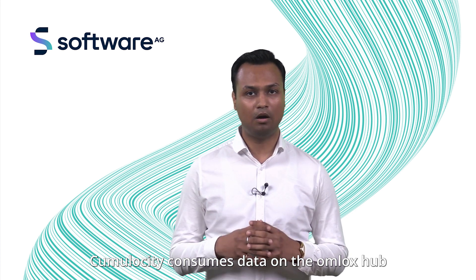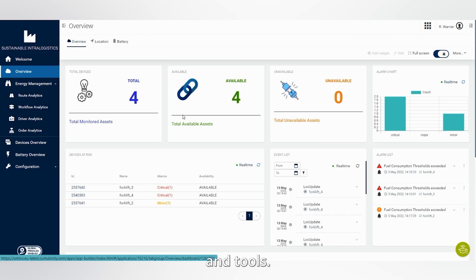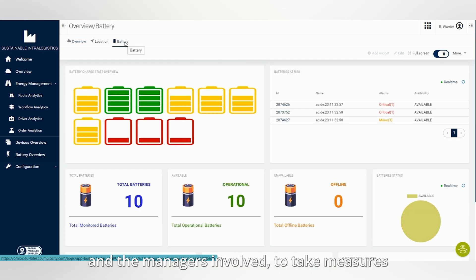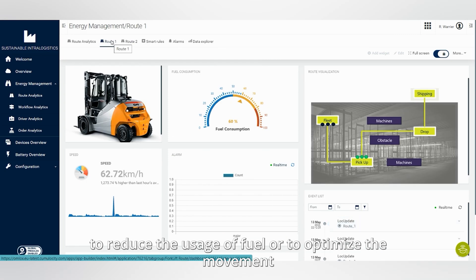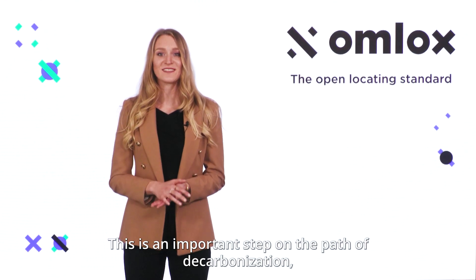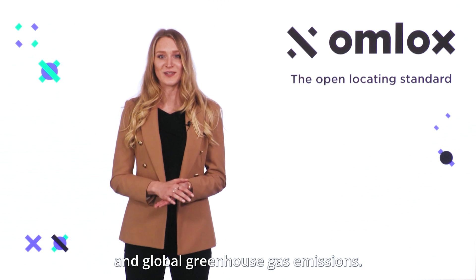Cumulocity consumes data from the OMLOX Hub via the standardized OMLOX Hub API and visualizes the real-time movement of the forklift and tools. When these insights are provided through analytics, it is easier for industry and the managers involved to take measures to reduce the usage of fuel, or to optimize the movement of materials, leading to reduction of carbon footprints generated. This is an important step on the path of decarbonization, especially in the context of logistics, production, and global greenhouse gas emissions.